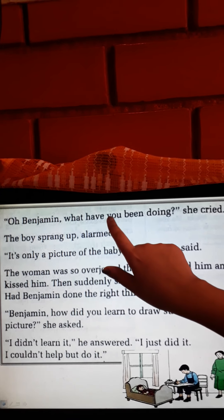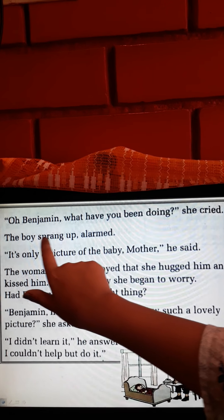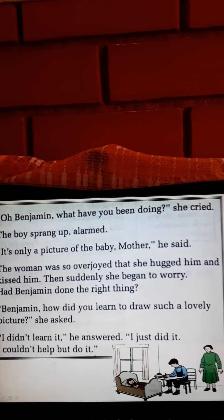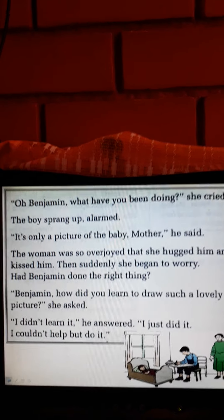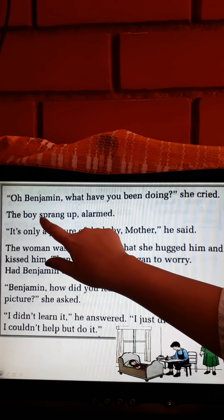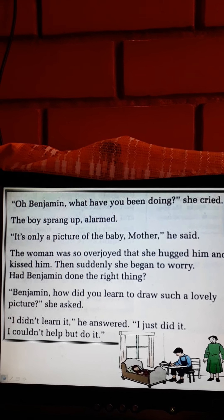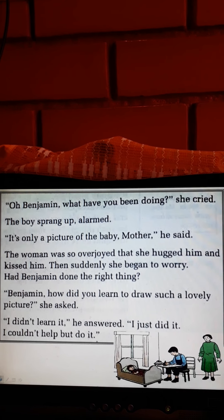'Oh, Benjamin! What have you been doing?' she cried. The boy sprang up, alarmed. He was so engrossed in his drawing that he did not know his mother had come. She said, 'Oh, Benjamin, what are you doing?' and his mother cried out. Benjamin sprang up alarmed — 'sprang up' meaning jumped up suddenly, and 'alarmed' meaning scared. He jumped up suddenly and got scared.